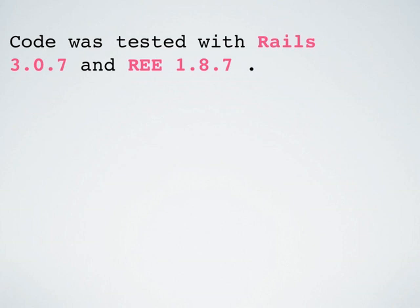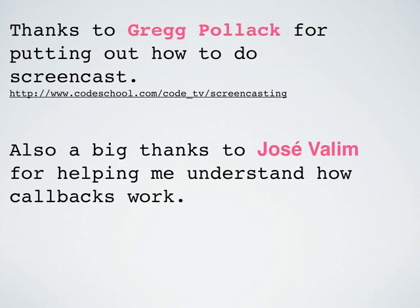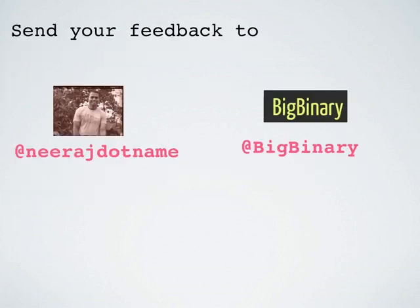This code was tested with Rails 3.0.7 and Ruby 1.8.7, just in case someone wants to play with it. I want to thank Greg Pollack for putting out a screencast on how to do screencasts — his screencast inspired me to do my own. Also a big thanks to Jose Valim for helping me understand how callbacks work. This is the first time I am doing a screencast, so please do send your feedback. Thank you.